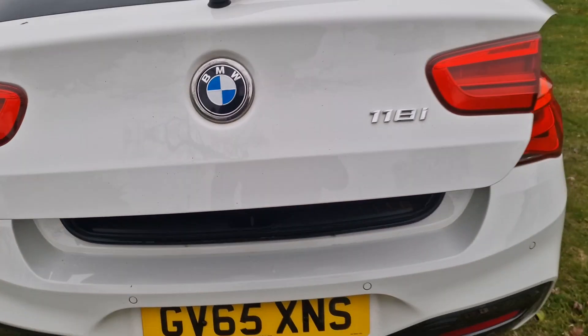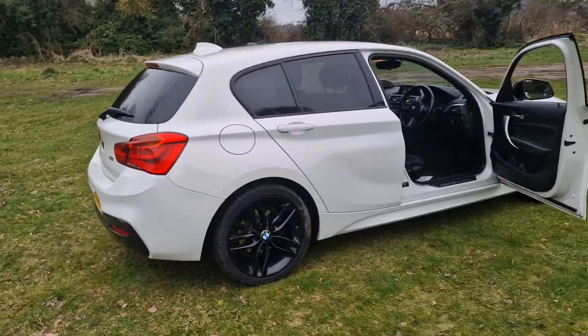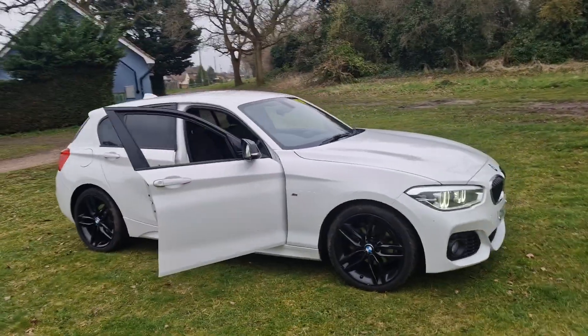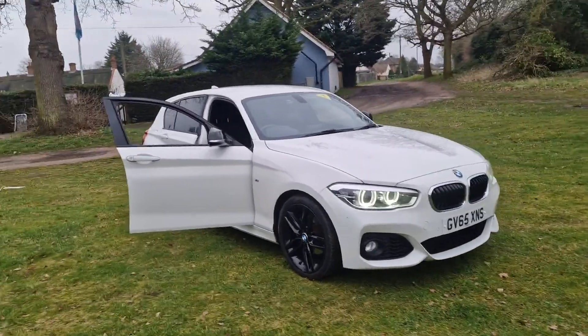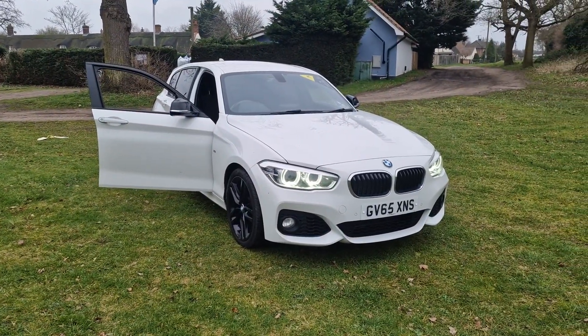So there we go — that's the BMW 118i. If you would like more information or would like to arrange a viewing, please feel free to give us a ring on 01842 812 988 and ask for either myself, Simon or Ben. Thanks very much for watching.